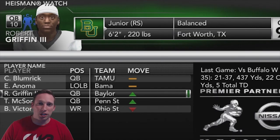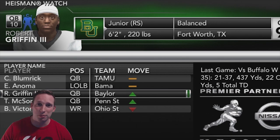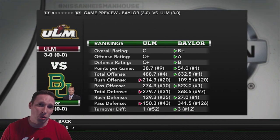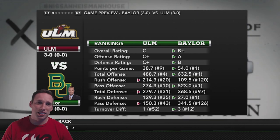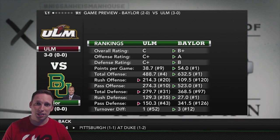Looking at the Heisman Watch, we are currently sitting in third place, right behind the quarterback for Texas A&M and a left outside linebacker from Alabama. Looking at the preview for today's game, we are playing another home game in Waco, Texas. Kirk Herbstreit likes us to win this game. ULM is actually still undefeated just like the Baylor Bears. Let's play.